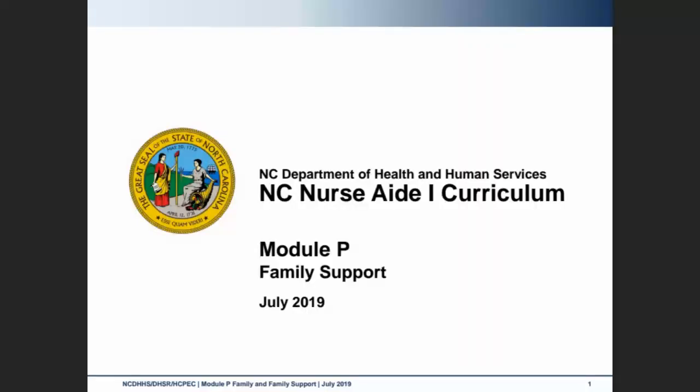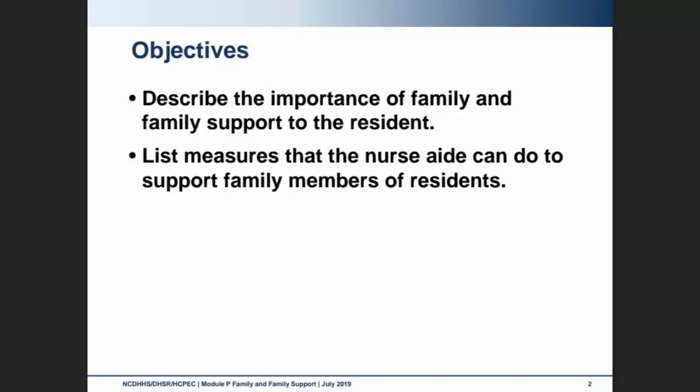Welcome to Module P. We're going to be talking about family and family support. We're going to describe the importance of family to our residents, and things that we can do as nurse aides to support our residents' family members.